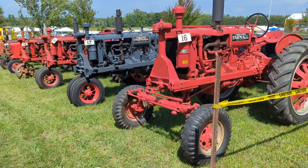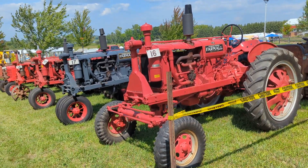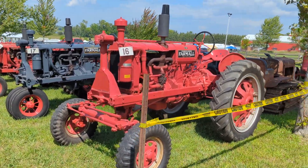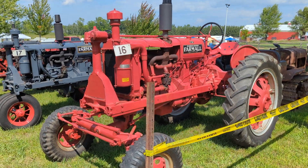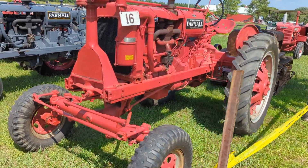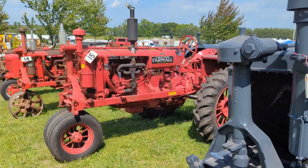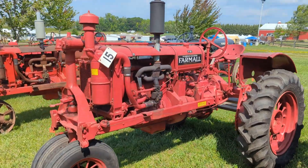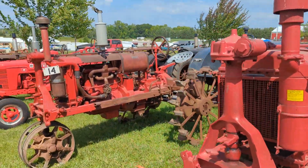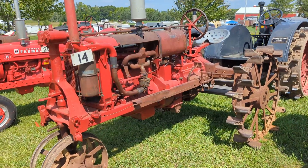Here's my lineup for the 2023 Now Then Tractor Show. It's a Farmall 100-year anniversary. This is a '37 F20 narrow tread wide front. Here's my '35 F20. Here's my '36 F20 narrow tread, and here's my '36 F20 on steel with hydraulics.